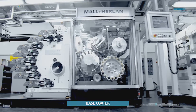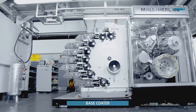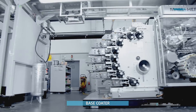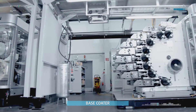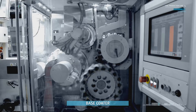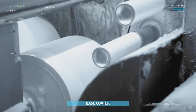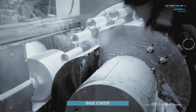The next section is the decoration area, which consists of three units. The first is the base coater, where the cans receive the base coat, which is important for stain resistance and excellent print quality.